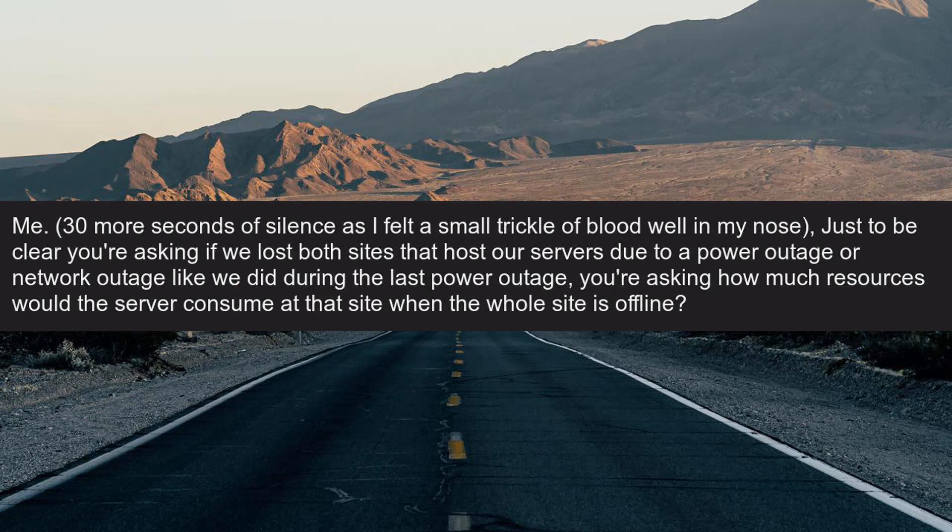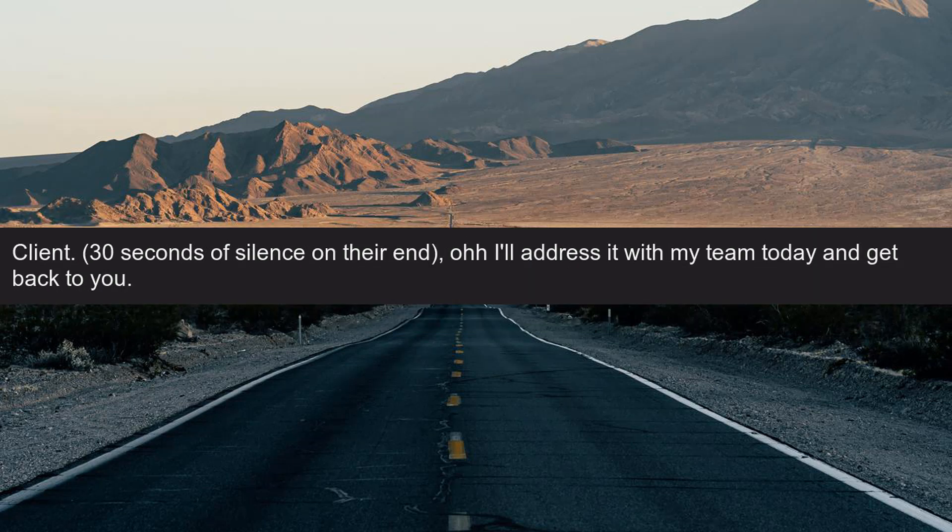Me: 30 more seconds of silence as I felt a small trickle of blood well in my nose. Just to be clear — you're asking that if we lost both sites that host our servers due to a power outage or network outage, you're asking how much resources would the server consume at that site when the whole site is offline? Client: 30 seconds of silence on their end. Oh — I'll address it with my team today and get back to you.